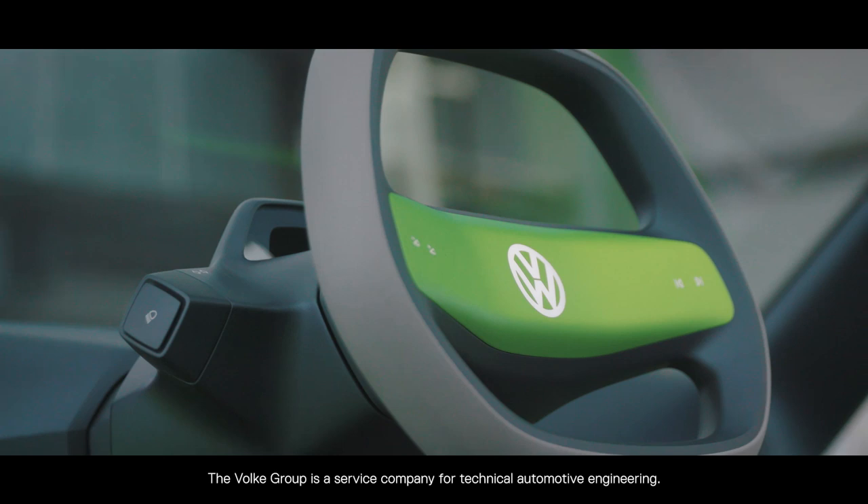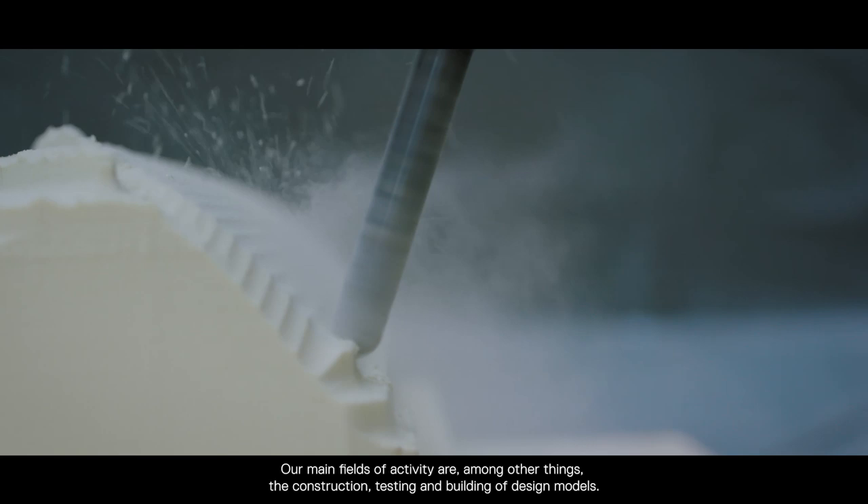The Volker Group is a service company for technical automotive engineering. Our main fields of activity are, among others, the construction, testing and building of design models.